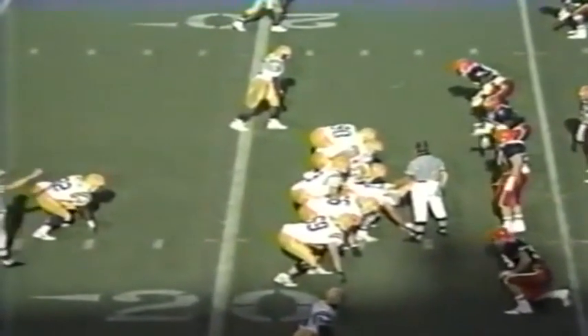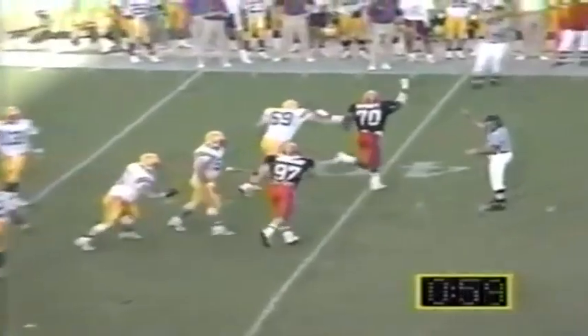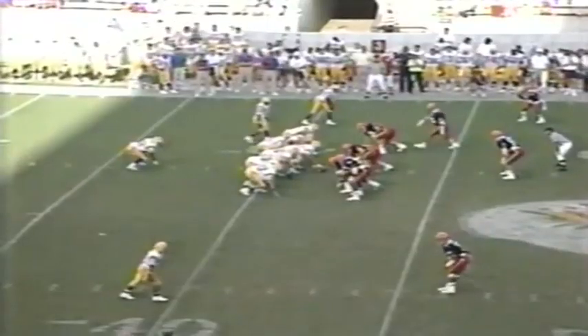First down play for LSU. Hodson rolls out, completes it to Moss — Moss shakes one tackler with that spin move into Syracuse territory to the 48-yard line, a 23-yard gain. First down and 40 for LSU. On a third and 21 play — it's intercepted! Third interception of the day for Syracuse, David Holmes picks off the pass.